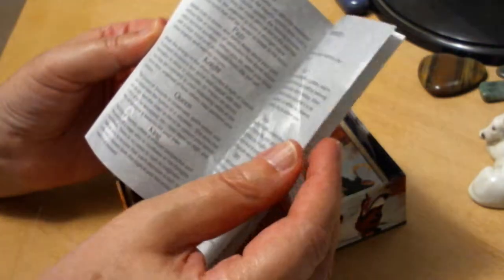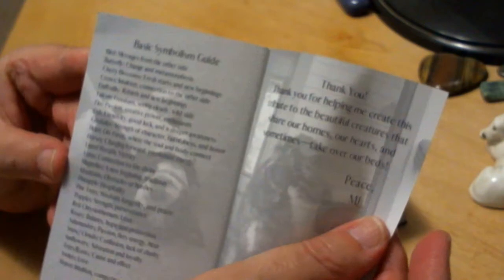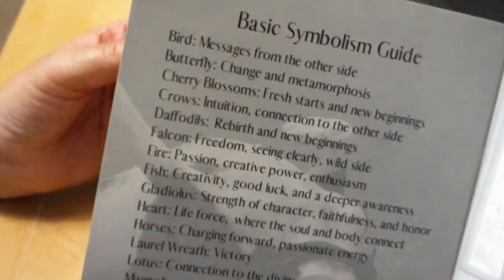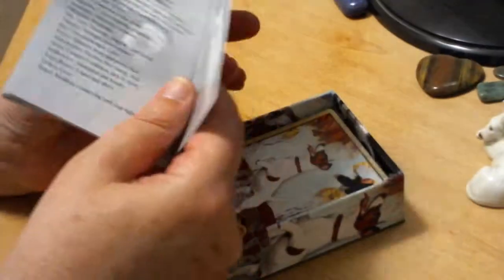In the back she has Pentacles and a basic symbolism guide, which is interesting. Things like gladiolas — she has certain things that maybe are not in every sort of tarot deck, so she's added them. That's cool.